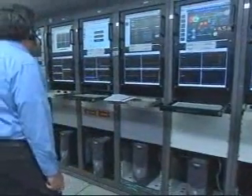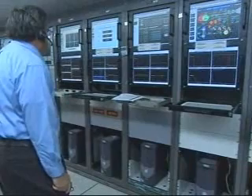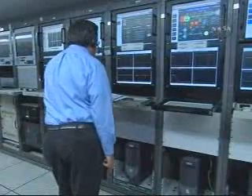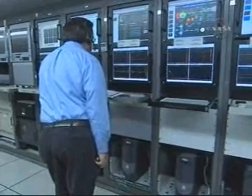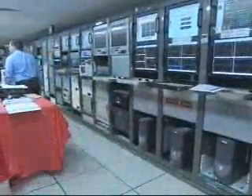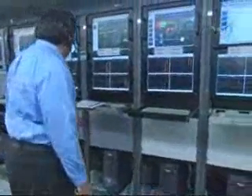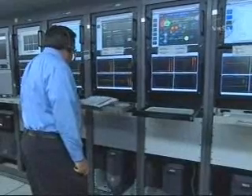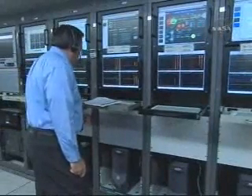At 11 minutes, 37 seconds into the flight. Altitude 104.8 nautical miles. Downrange distance 1,857 nautical miles. Velocity 16,947 miles per hour. At 12 minutes, 5 seconds into the flight, we've just lost acquisition of signal from the Antigua ground station as expected. We expect to reacquire the vehicle from Dongara, Australia tracking station in about 39 and a half minutes.